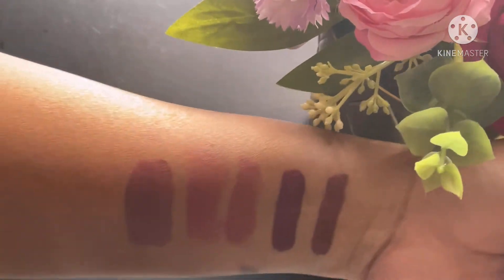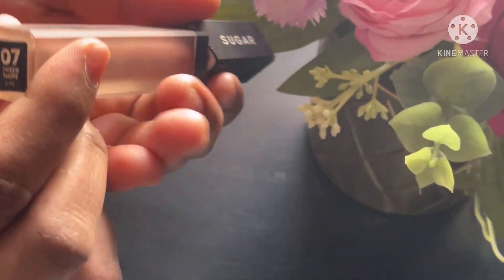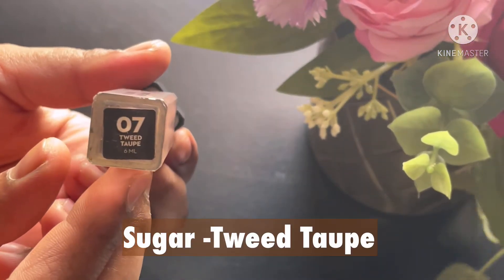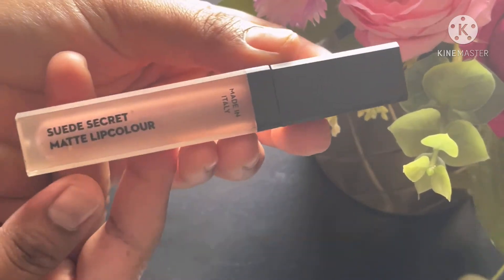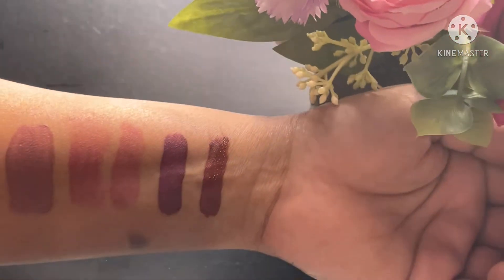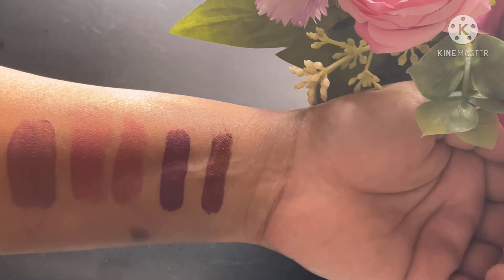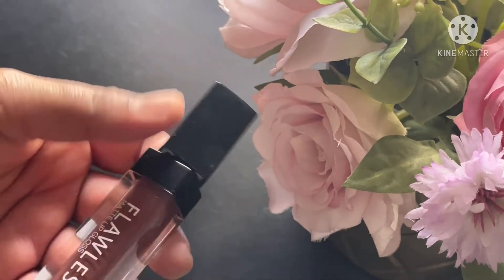Next up is another beautiful brown by Sugar Cosmetics in the shade Tweed Top. This has a mix of gray and brown. I'm not very good at describing undertones, but I hope you get the idea — these really look good on dusky skin tones.